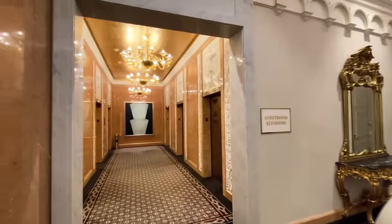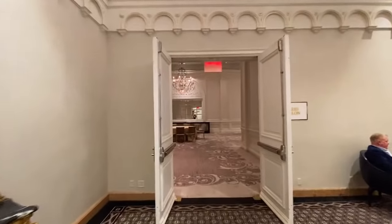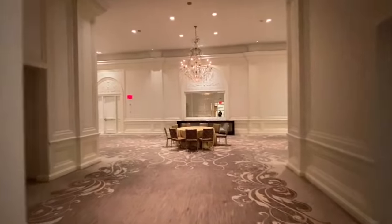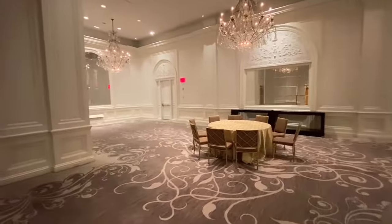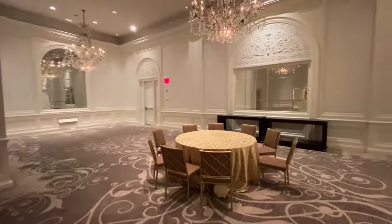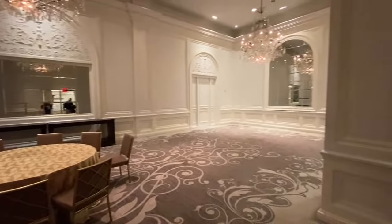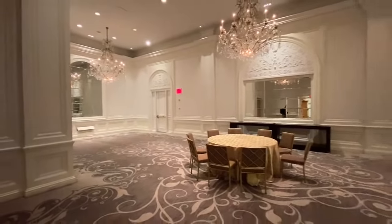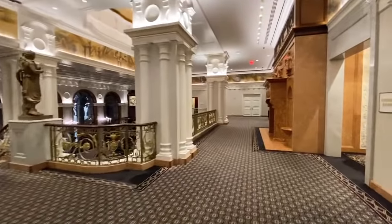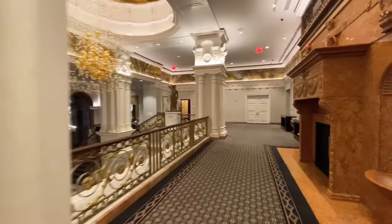I can't show you everything because our Wi-Fi will cut out, but I want to show you one of the rooms you can rent if you're having an event. Isn't it amazing? This was all part of Henry Villard's mansion — he was a prominent financier involved in the railroad. We also have special guests we haven't even revealed yet.